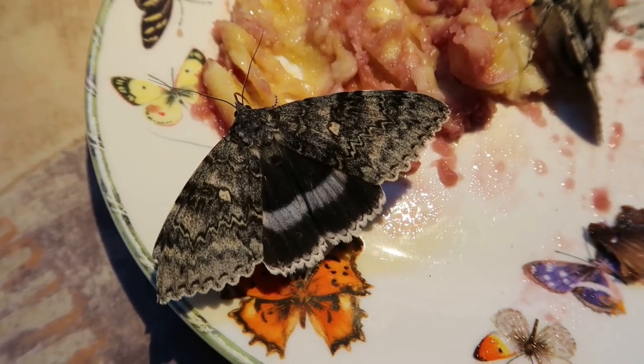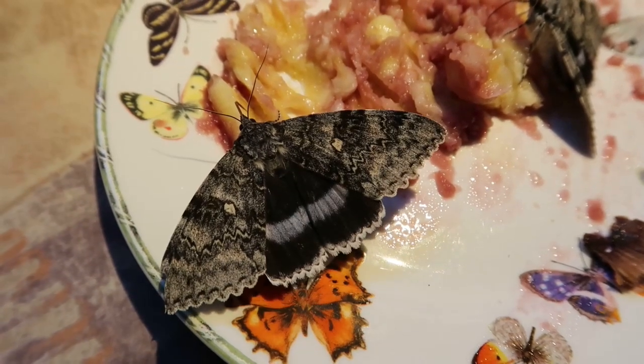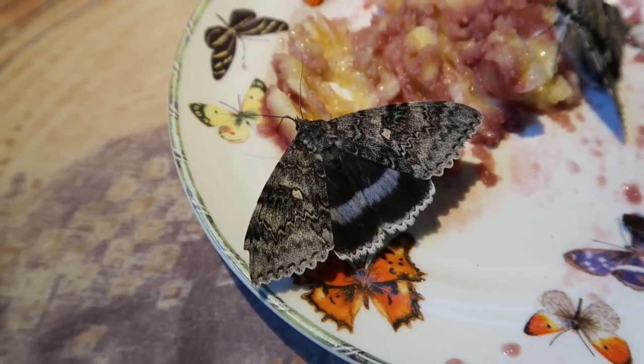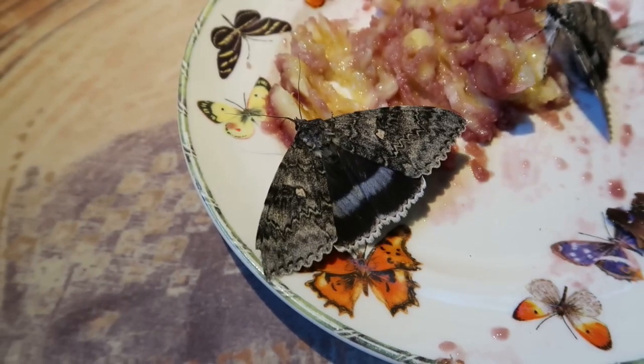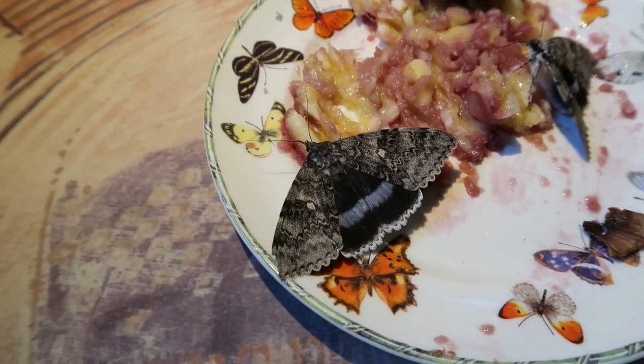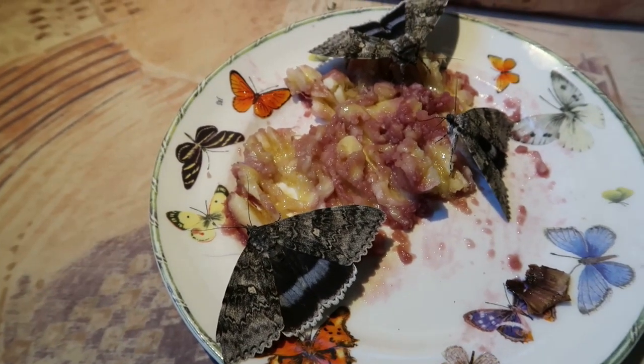Why is this? Well, this moth really prefers warmer climates — at least warmer summers. In countries such as everything in Central and Eastern Europe, they tend to have hotter summers than in Northern Europe. So basically it is out of its comfort zone when we talk about Northern Europe.